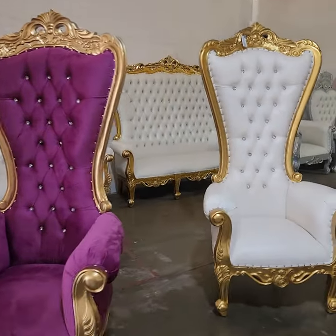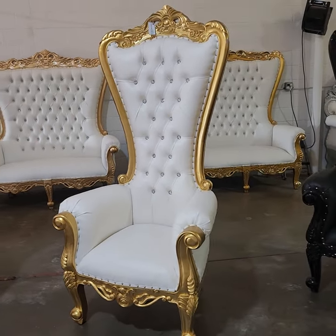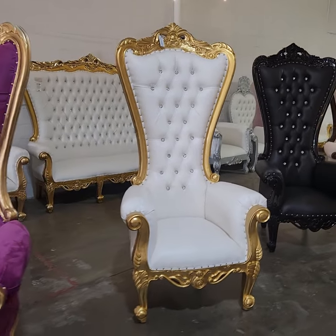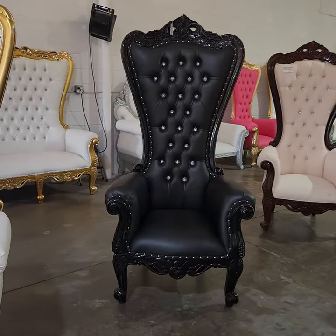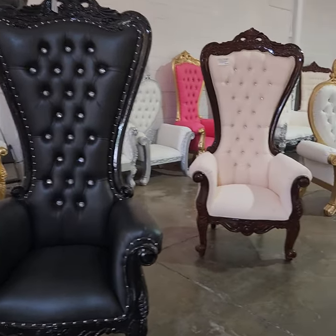These other chairs are extremely popular as well. This is the all-time very, very popular chair. It's neutral — it goes to any event. If you get two, you can use them for weddings. Otherwise, if you just get singles: film, photography, pretty much whatever you guys want. I sell a lot of these black ones too — tattoo shops. Extremely popular. Very nice.